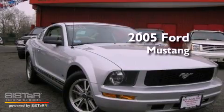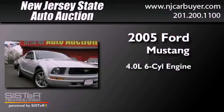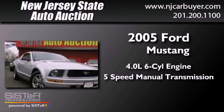This is a 2005 Ford Mustang. It has a 4.0-liter six-cylinder engine and a five-speed manual transmission.